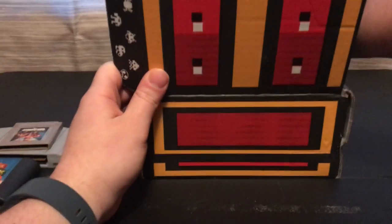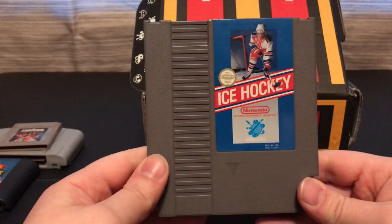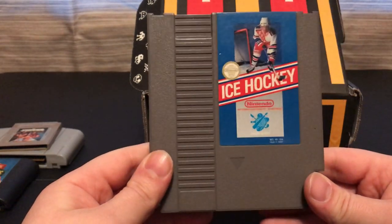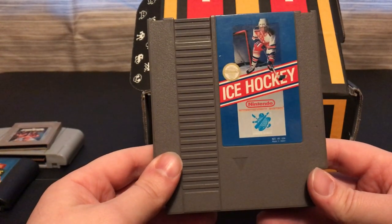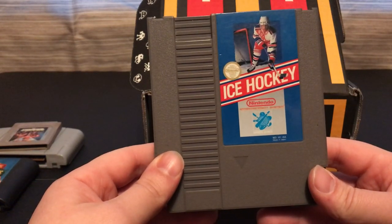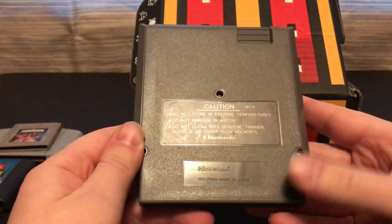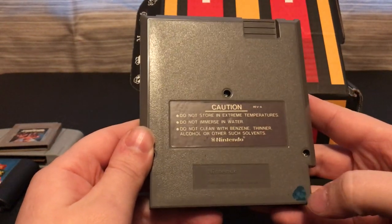And then there's one more game — it's for the NES, Ice Hockey. I think it's my second hockey game I got from this subscription. It's a different hockey game than I got before. There's a little marker on it, but it'll come off.